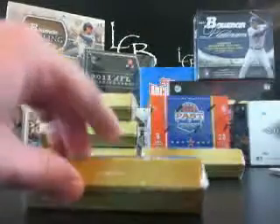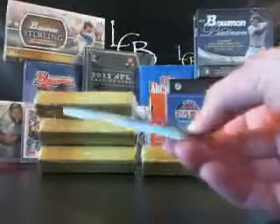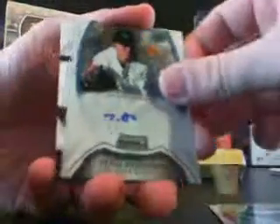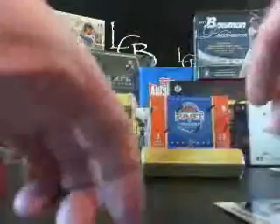Next mini box. Blake Beaven, base, no number. Trevor Bauer, out of 199. Tyler Anderson for the Rockies, no number. Second auto is Dan Vogelback for the Cubs, no number. And Aaron Crow jersey relic for the Kansas City Royals, no number.